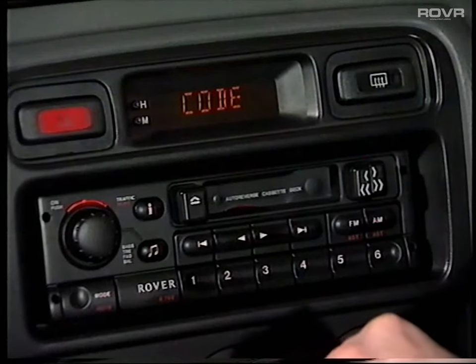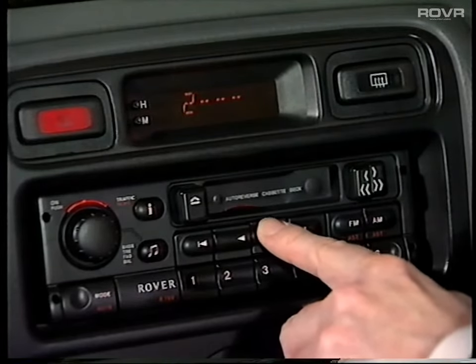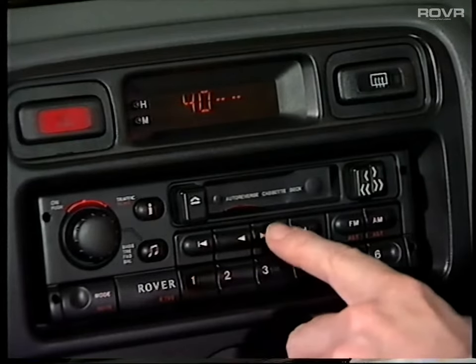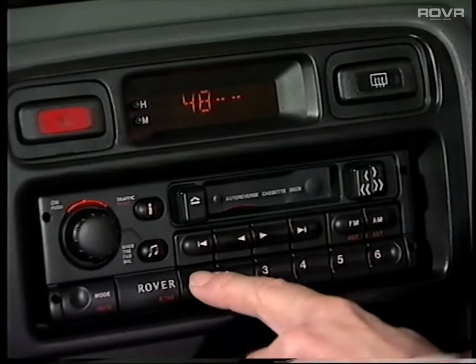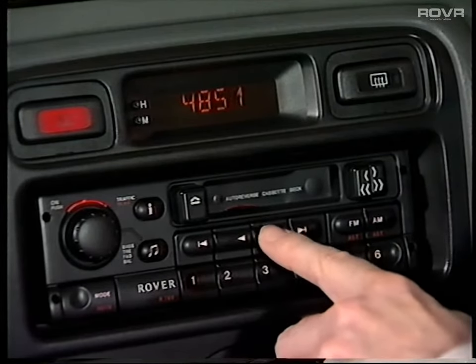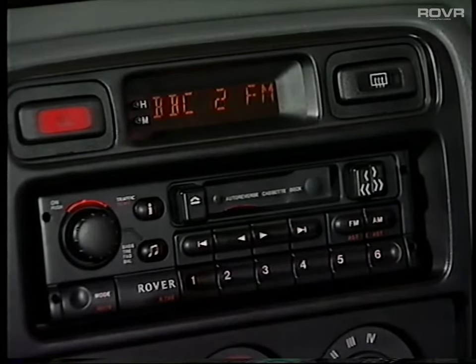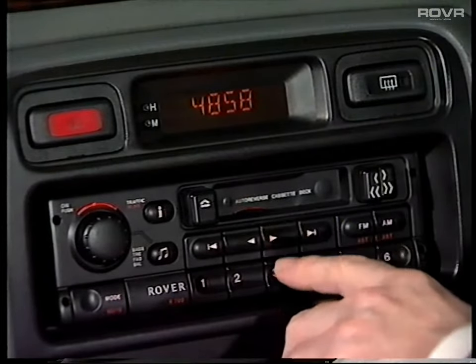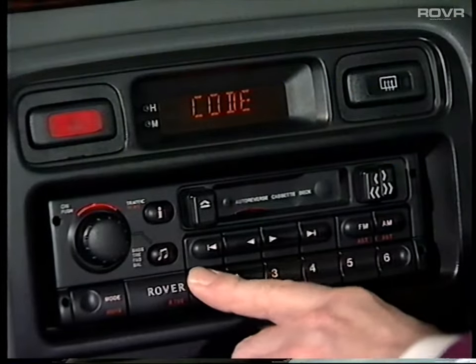This is how you enter the security code on the R760 model. Turn the ignition on, then alternately use preset button 1 and the up or down tuning button. The preset button selects the first, second, third, and fourth digits of the code in turn, and the up-down button is used to enter the appropriate digit when selected. After entering the fourth digit, press preset button 1 again. If the correct code has been entered, the unit will sound an OK beep and then start operating normally. If the code is entered incorrectly, the unit will sound an error beep and the display will show 'wait'. Leave the ignition on, wait until the display changes to 'code', and try again.